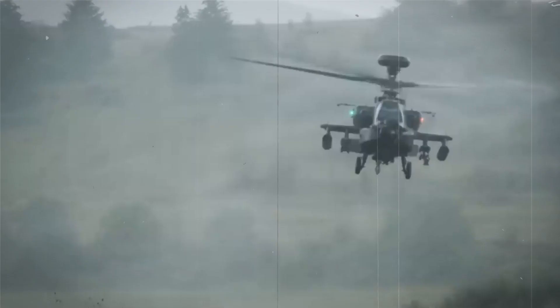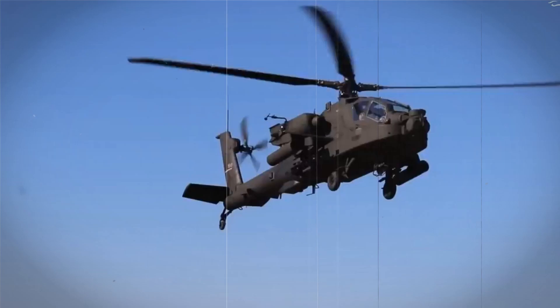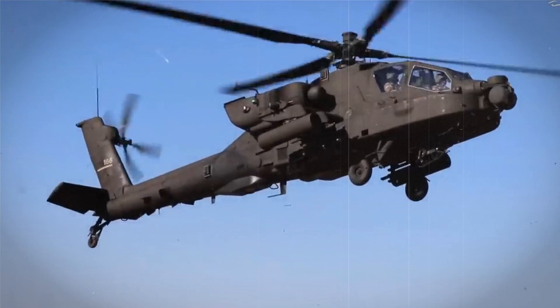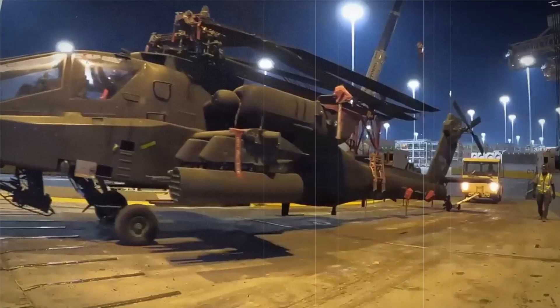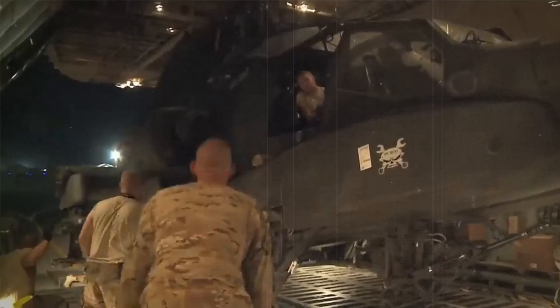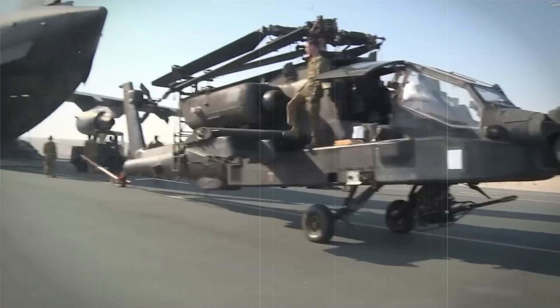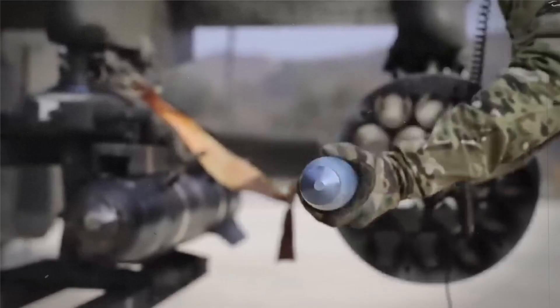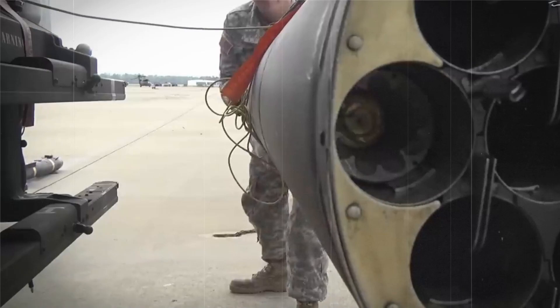The AH-64 Apache was used during Operation Iraqi Freedom in 2003, where 31 Apaches were damaged and one was shot down in an unsuccessful attack on the Iraqi Republican Guard armored brigade near Karbala. By the end of U.S. military operations in Iraq in December 2011, the U.S. Army Apache fleet had accumulated more than 3 million flight hours since the first prototype flew in 1975. However, a DOD audit released in May 2011 found that Boeing had frequently overcharged the U.S. Army for routine spare parts in helicopters like the Apache.